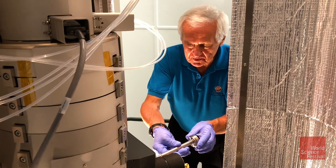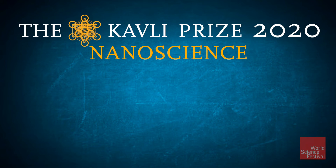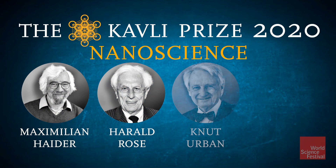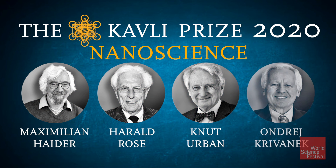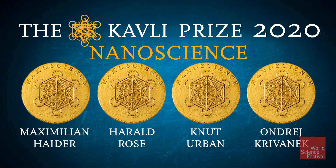Real advancement in science needs good ideas, endurance, devotion, and nowadays, perhaps, teamwork. And for the advancements they have made in their fields, Maximilian Haider, Harold Rose, Knut Urban, and Andrei Kravonek are awarded the 2020 Kavli Prize in nanoscience.